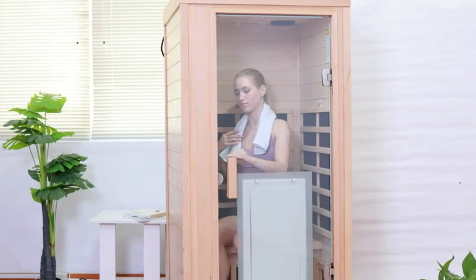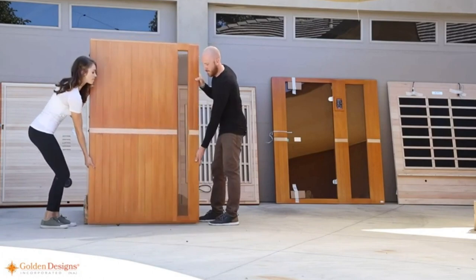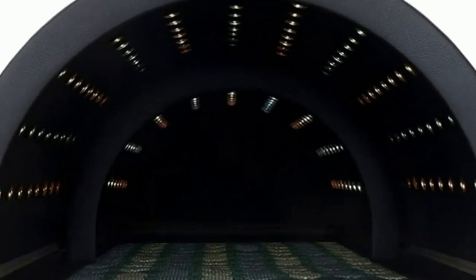We've spent countless hours researching and testing various models, considering factors like performance, design, features, and customer feedback. Sit back, relax, and join us as we explore these remarkable best home infrared saunas.